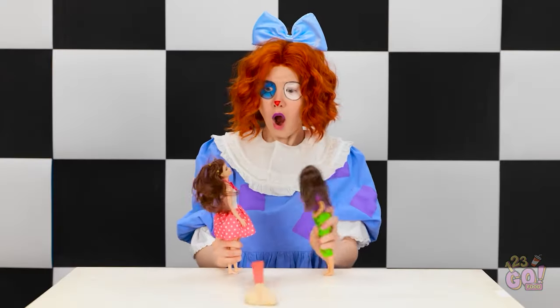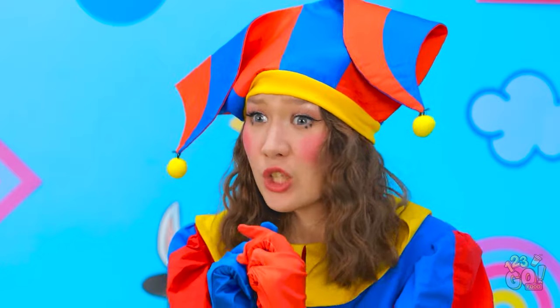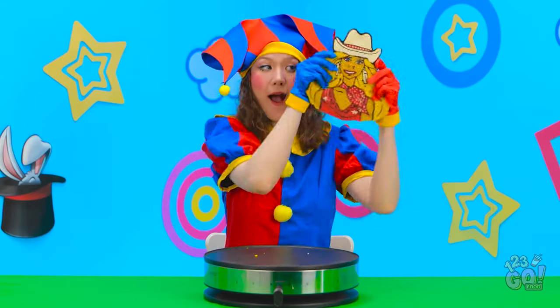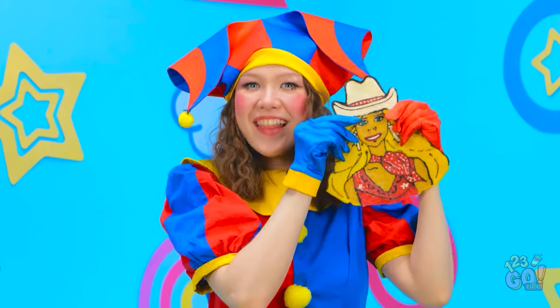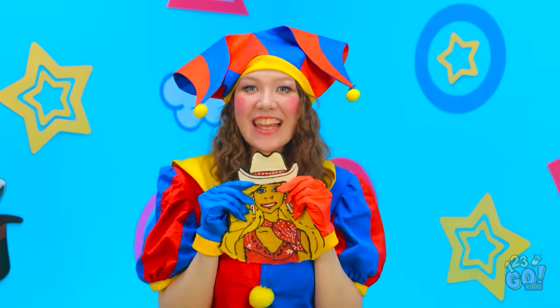Look out! Be careful! Sorry about that. Let me see your pancake. Ta-da! I don't like it. I love it! You did a wonderful job! I'm so happy!